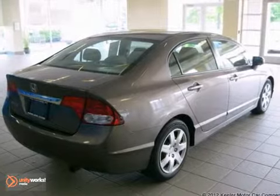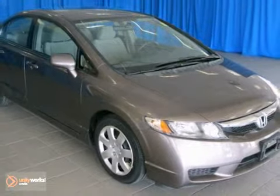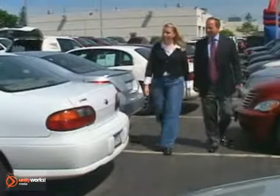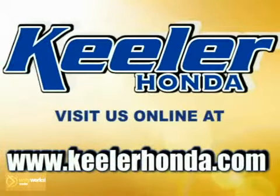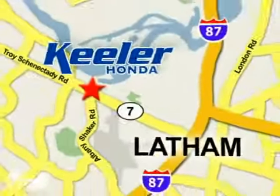For more information, please call us at 800-474-4197. Keeler Honda looks forward to helping you with your vehicle purchase. Stop in today or visit us online at www.keelerhonda.com. We are conveniently located at 1111 Troy Schenectady Road in Latham.